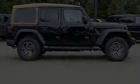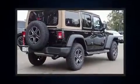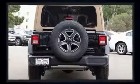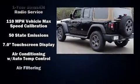Outstanding design defines the 2020 Jeep Wrangler. All of the premium features expected of a Jeep are offered including delay off headlights, variably intermittent wipers, a leather steering wheel, power door mirrors and heated door mirrors, skid plates, and power windows.